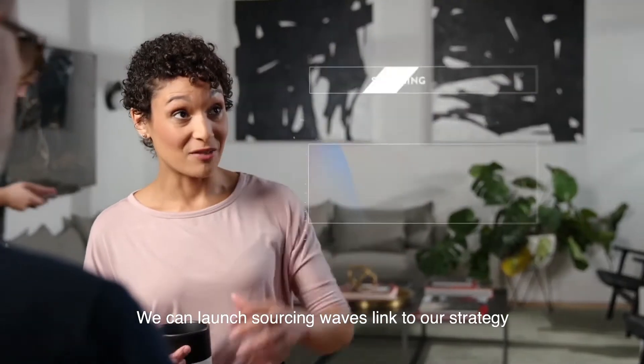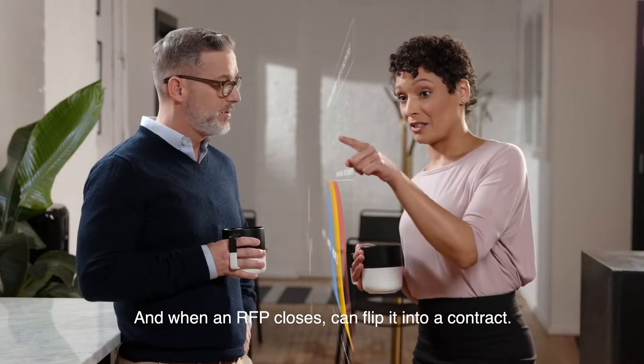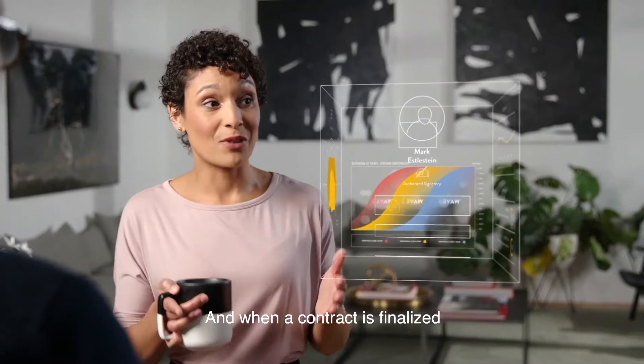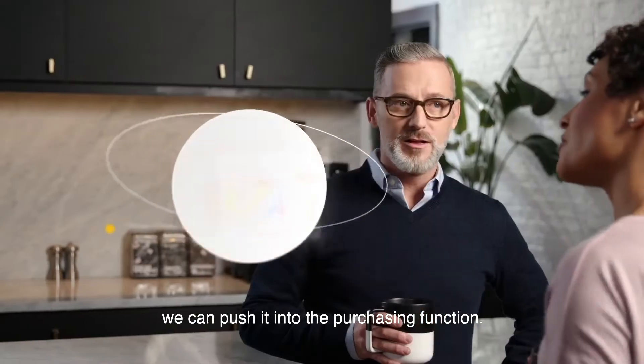We can launch sourcing waves linked to our strategy in a fraction of the time. And when an RFP closes, we can flip it into a contract — in the same system. Exactly. And when a contract is finalized and signed in the same system, we can push it into the purchasing function.